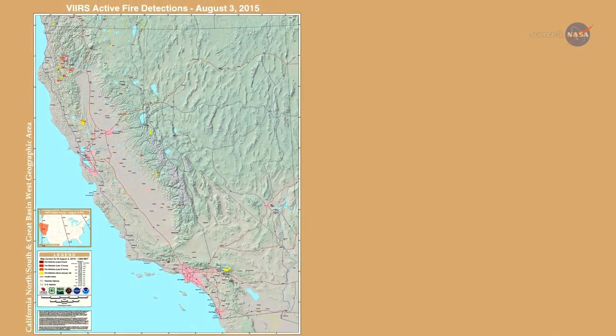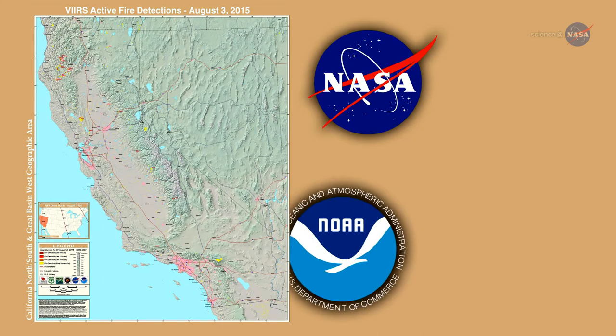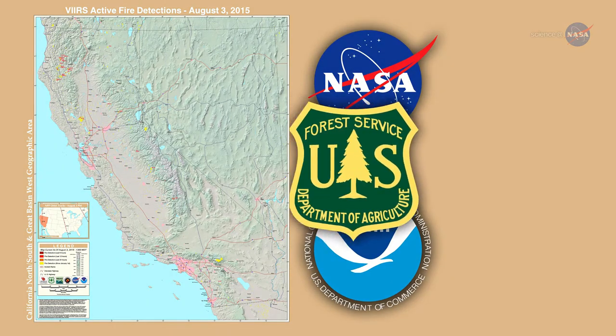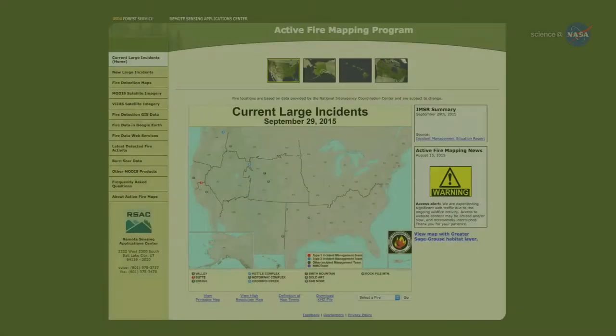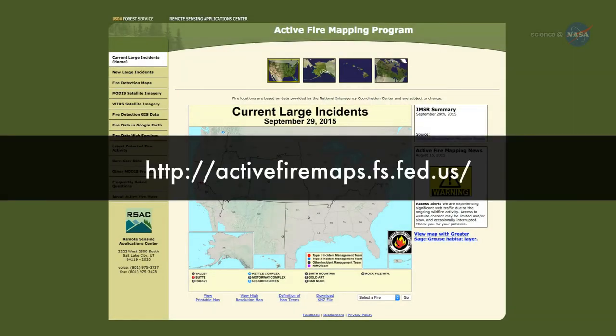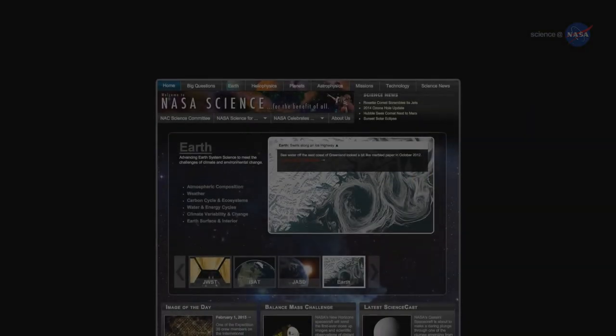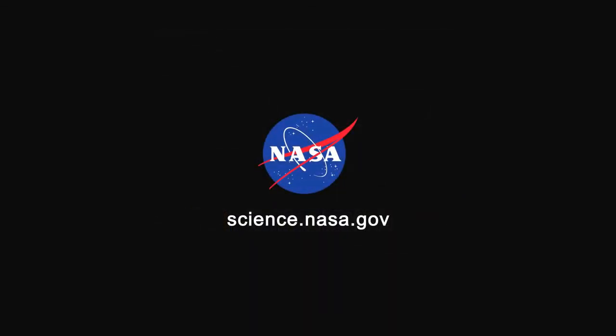The new VIIRS fire detection product was developed with support from NASA's Earth Science Division, the National Oceanic and Atmospheric Administration, and the U.S. Forest Service. Active Fire Maps of the United States are available online at activefiremaps.fs.fed.us. For more hot science news, stay tuned to science.nasa.gov.